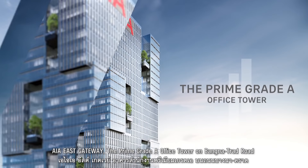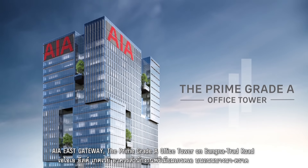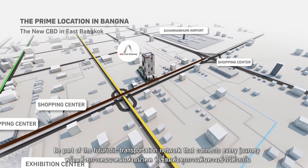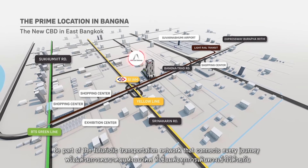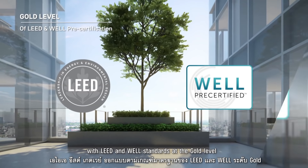AIA East Gateway, the prime grade A office tower on Bang Na Trat Road. Be part of the futuristic transportation network that connects every journey, with LEED and WELL standards at the gold level.